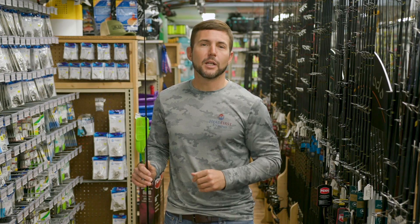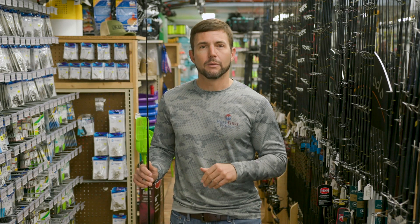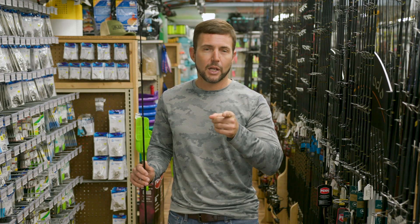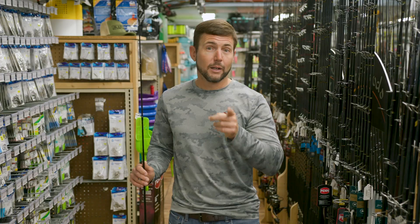So that's something to think about when you come on by St. Pete Fishing Outfitters, Tampa Fishing Outfitters, or Tarpon Fishing Outfitters and get your next setup. Hey, thanks for coming to check out this video. Hit that bell notification button and subscribe button, and I'll see you later.